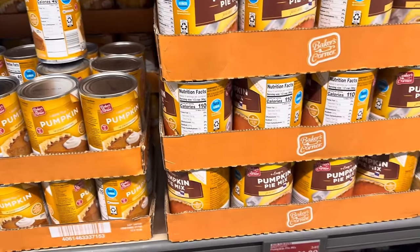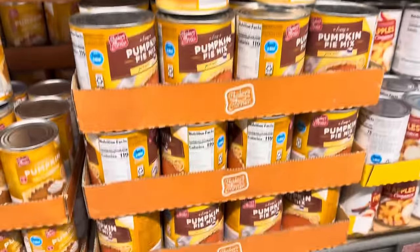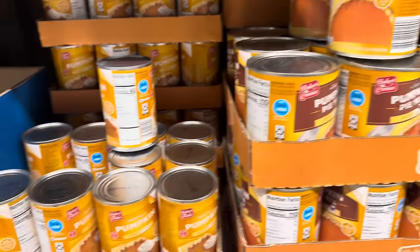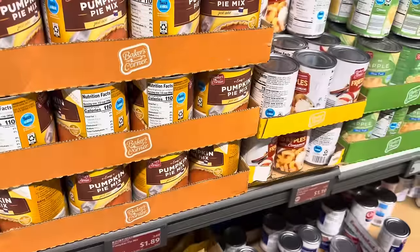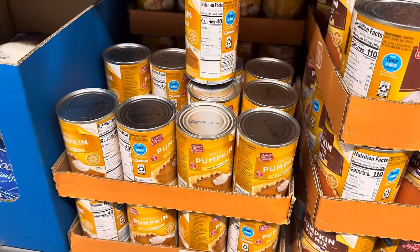Of course we've seen the pumpkin before, but I just want to show it because it's on the Aldi savers. $1.89 for the 30 ounce can of pumpkin pie mix. And if you just want the puree, $1.19 for the pumpkin puree. Good price — really good price. I like the Aldi brand, I've used it many, many times.